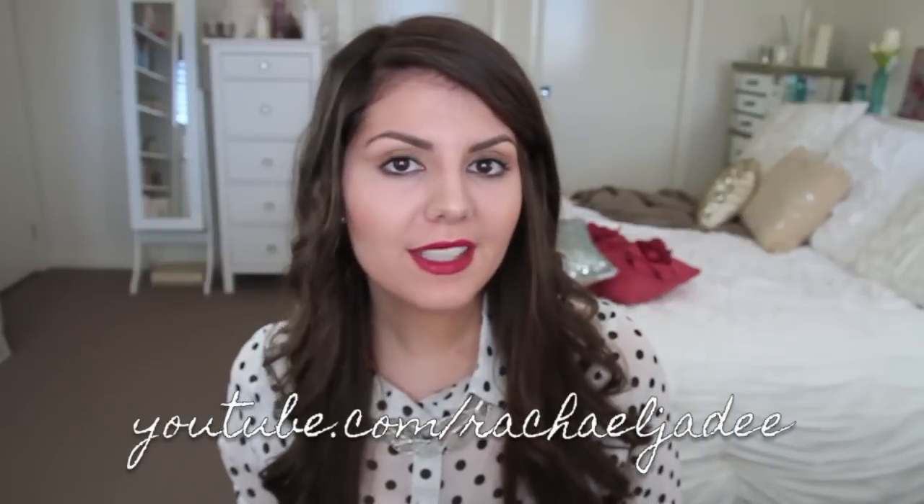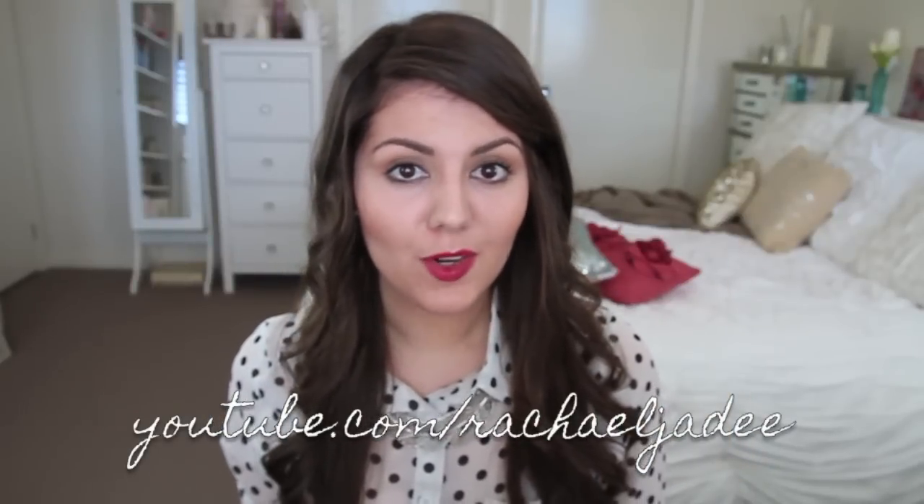Hi guys, it's Rach. A few videos back I asked you guys to let me know what videos you'd like to see, and one of the first comments was an updated what's in my purse or bag video. My bag is currently a mess — I haven't cleaned it out for probably a week and a half to two weeks. I'm filming this on a Saturday, so I have at least a week's worth of what I call lady junk in here.